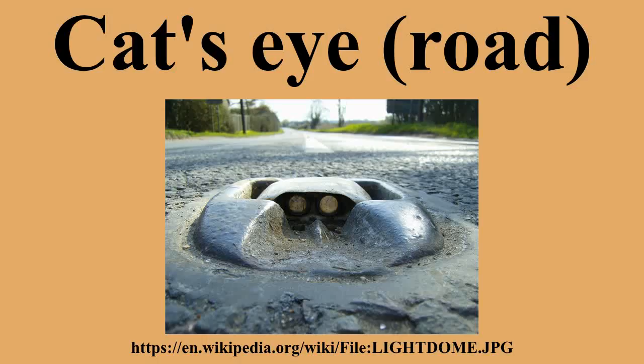In Ireland, yellow Cat's Eyes are used on all hard shoulders, including motorways. In addition, stand-alone reflector buttons are often used on the verge of Irish roads. Green Cat's Eyes are used to alert motorists to upcoming junctions. There are limited installations of actively powered Cat's Eyes, which flash white light, on particularly dangerous sections of roads such as the single carriageway sections of the N11.